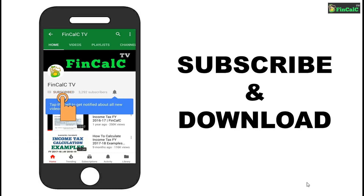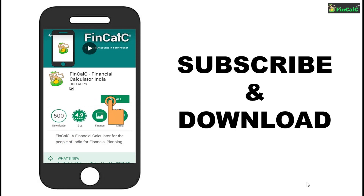Subscribe to our YouTube channel and hit the bell icon for latest updates. Also download our free Android app Finkelsey to calculate your income taxes and track on a monthly basis.